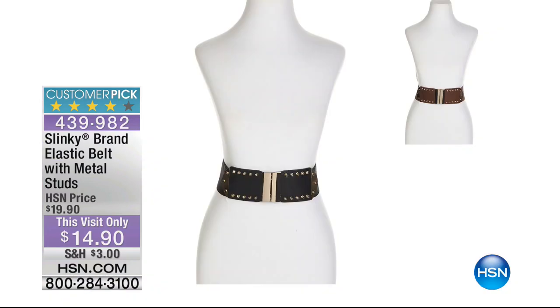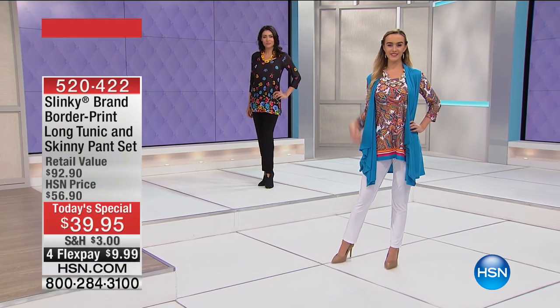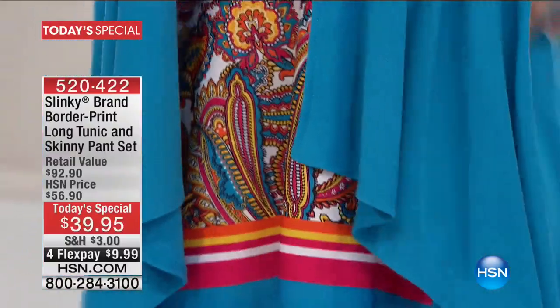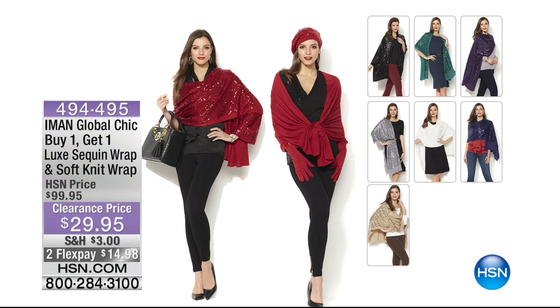We also have the coordinating vest. The vests are solids, so if you sometimes want to tone it down a little bit, you can go for a solid vest, which gives you a little more coverage on the print and the print just peeks through. That vest for today only is three flex payments of $12.30. Over 9,200 of these have been ordered. If you want to make sure you get yours, call us or go to hsn.com.